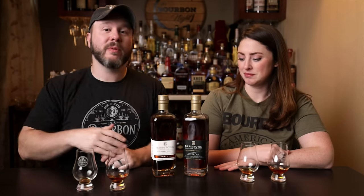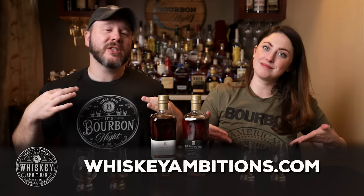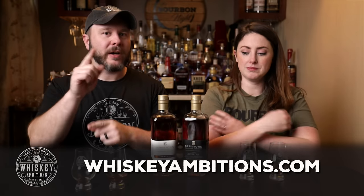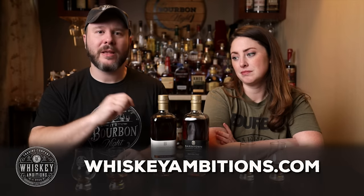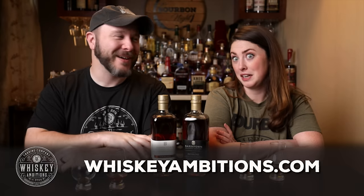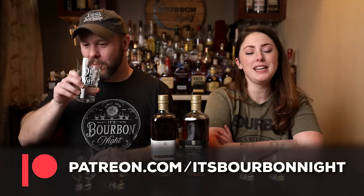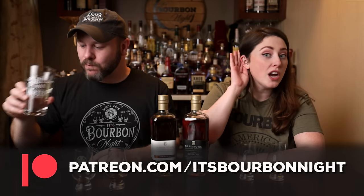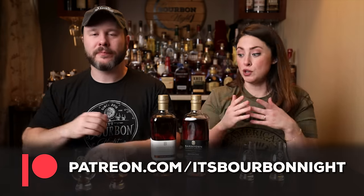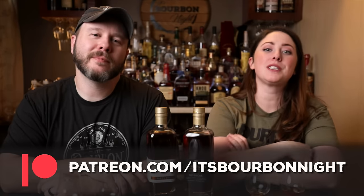Now we're going to switch over to the Silver Oak, but before we do, we want to hit pause. Check out our home on the internet — whiskeyambitions.com — where you can get the t-shirts and hats we're wearing, the Glencairns we're drinking from, all our glassware including our little mini Glens, our Elemental Elixir, Golden Hour cocktail syrup, and hoodies because it's getting cold out there. You can also become a patron at patreon.com/itsburbonate and join our community for one buck a month, which helps us do reviews and gets you access to our barrel picks, after-episode exclusives, and more.